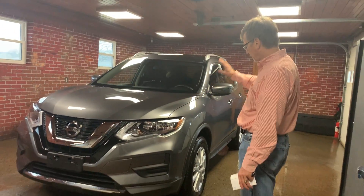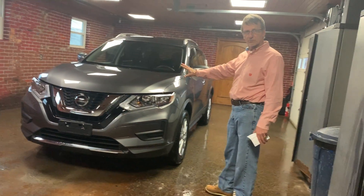Kirk here, and this is a 2020 Nissan Rogue. Just 13,000 miles on it. It's the SV model, which is my favorite.